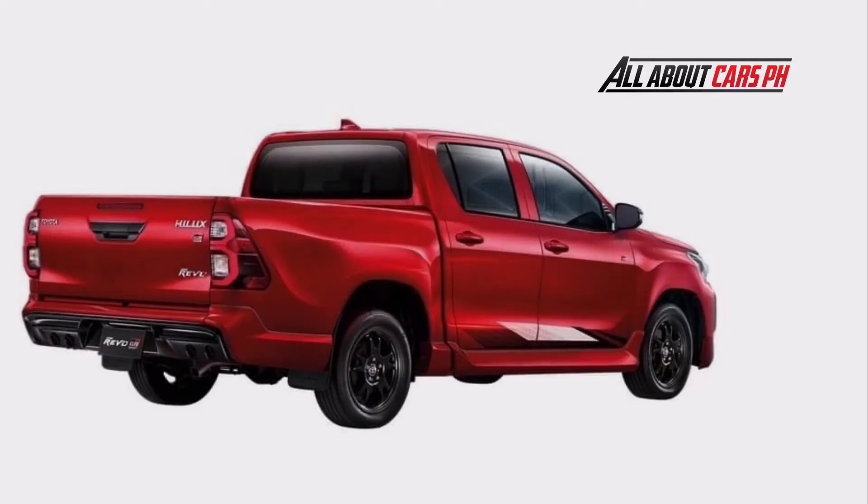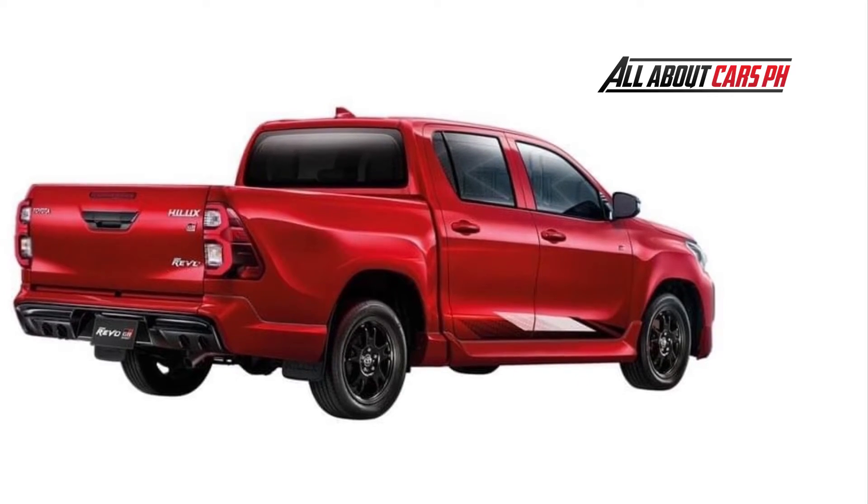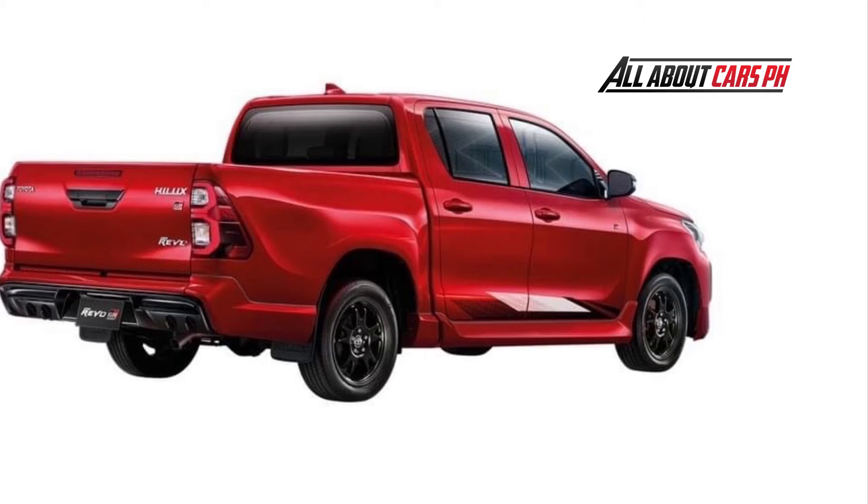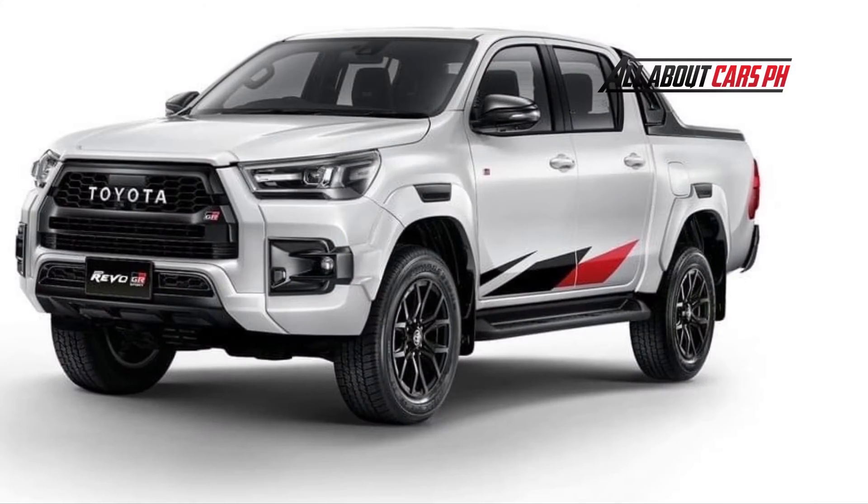At the same time, the Thai pickup truck has two versions of GR Sport at once with different designs: the all-wheel drive high floor, and the rear-wheel drive low floor — both have a two-row cab.